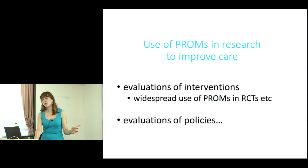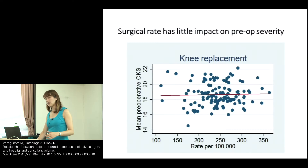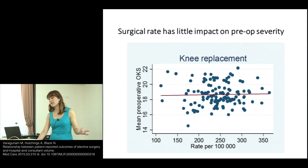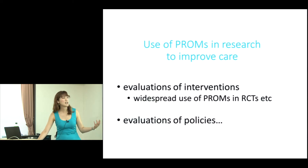We know the use of PROMs in research to improve care, and the widespread use of PROMs in RCTs to look at interventions and policies. England has had more than 10 years of doing PROMs routinely in elective conditions like hip and knee operations, hernias, and varicose veins. So we have some data from hip and knee replacements from PROMs and trying to evaluate policies.